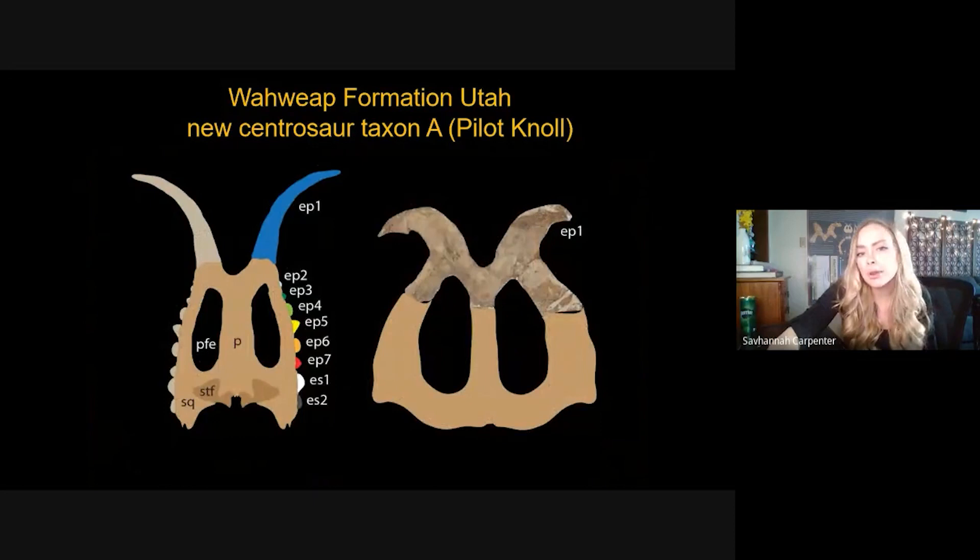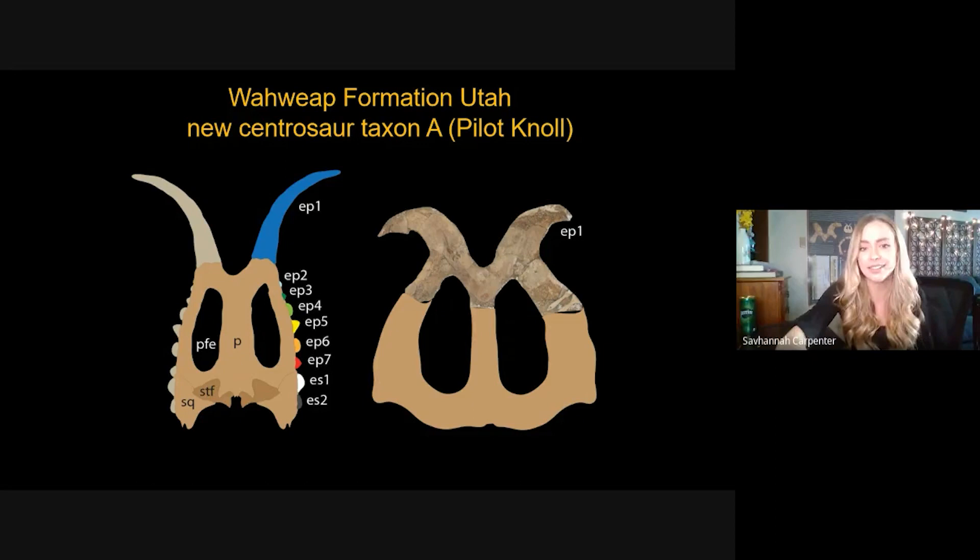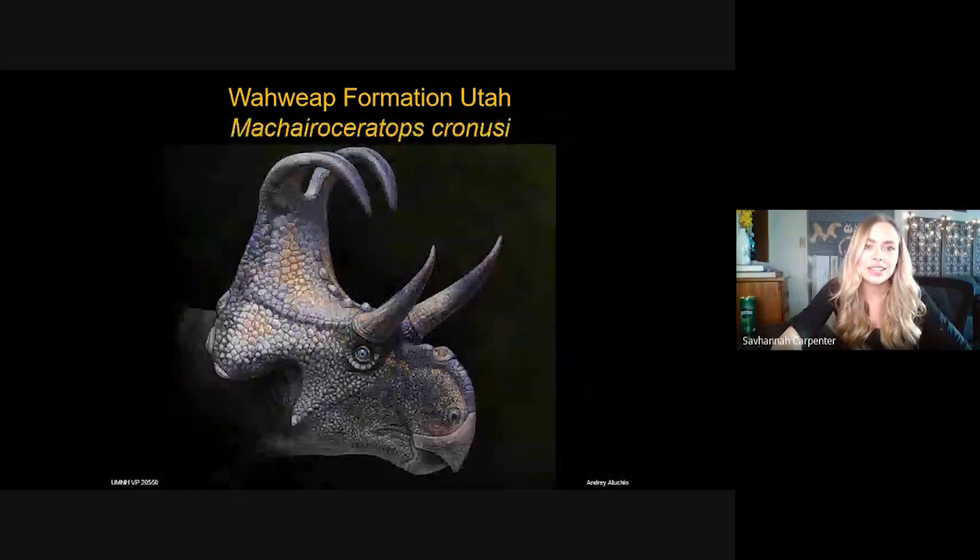By comparing the morphological traits of this fossil material to other centrosaurs, we determined this new dinosaur is similar to Diabloceratops — they both have frills that resemble devil horns or rabbit ears. However, our new Centrosaur Taxon A differs because it has only one epiparietal at the top of the frill and no ornamentation along the margins, unlike Diabloceratops, which is pretty well decorated. The horns on our dinosaur are also shorter and more robust.